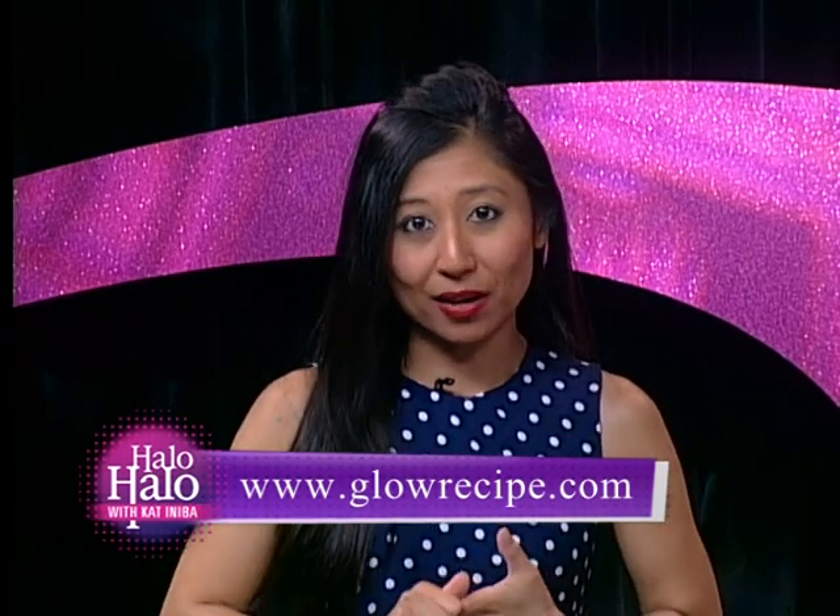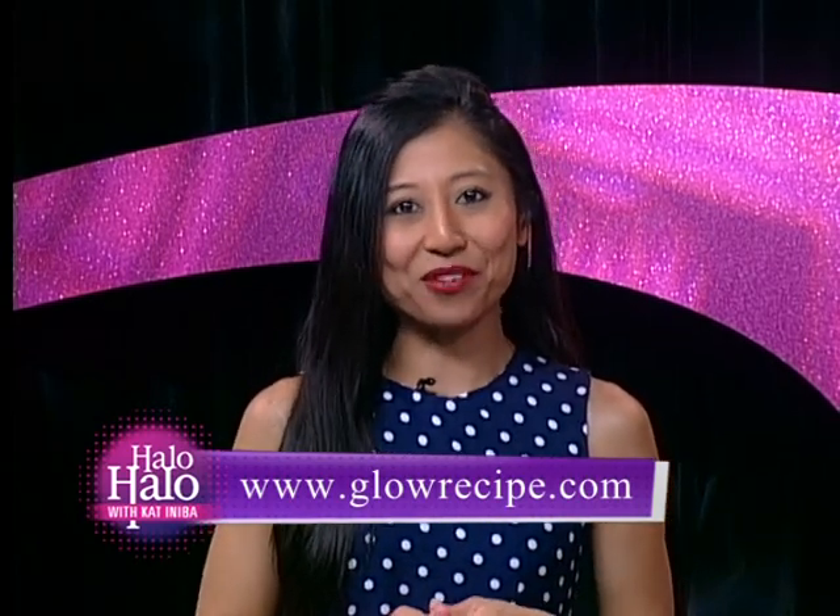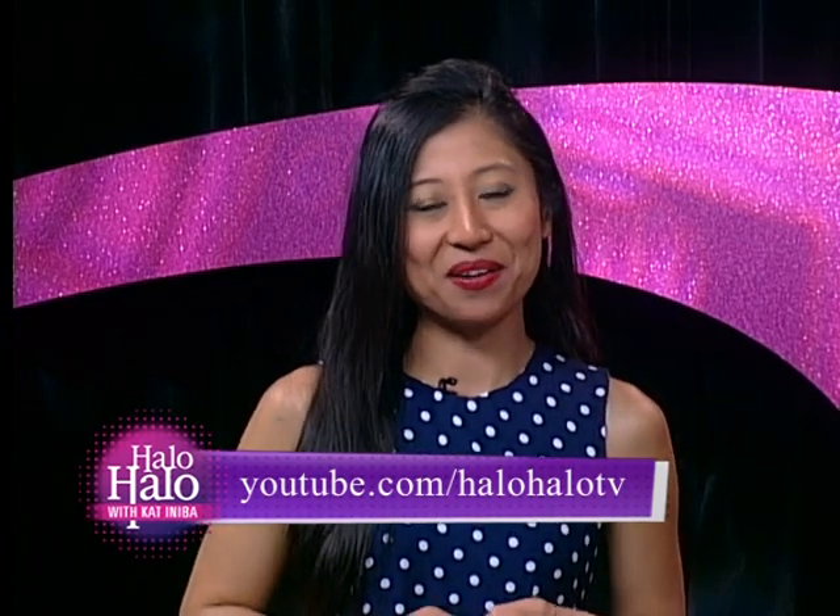For more info on you guys, all we have to do is head to your website, right? GlowRecipe.com. All the products are there, and there's also free tips, blogs, how-to's — even how to treat dry skin in winter. We love answering beauty questions, so our email is on the site — anyone has a question, ask away. Thank you guys again, a pleasure having you here. For more information on Glow Recipe, head to GlowRecipe.com. And for more info on HaloHalo, check us out on YouTube at HaloHaloTV. Thank you so much for watching.